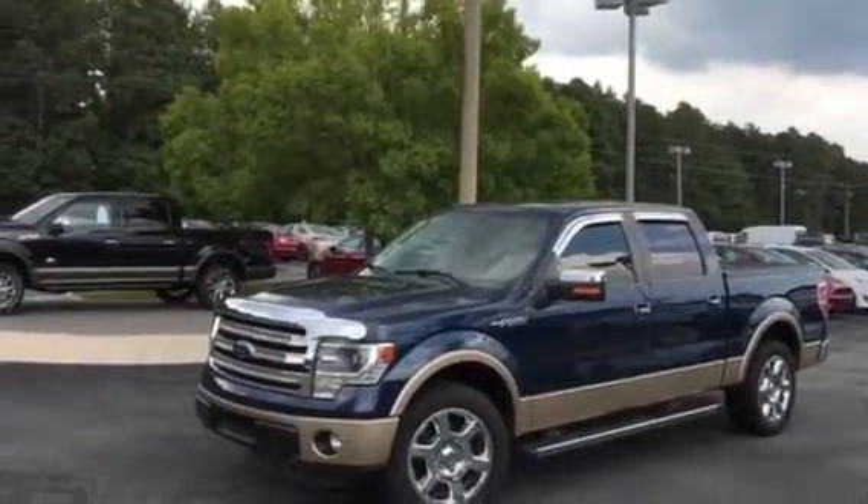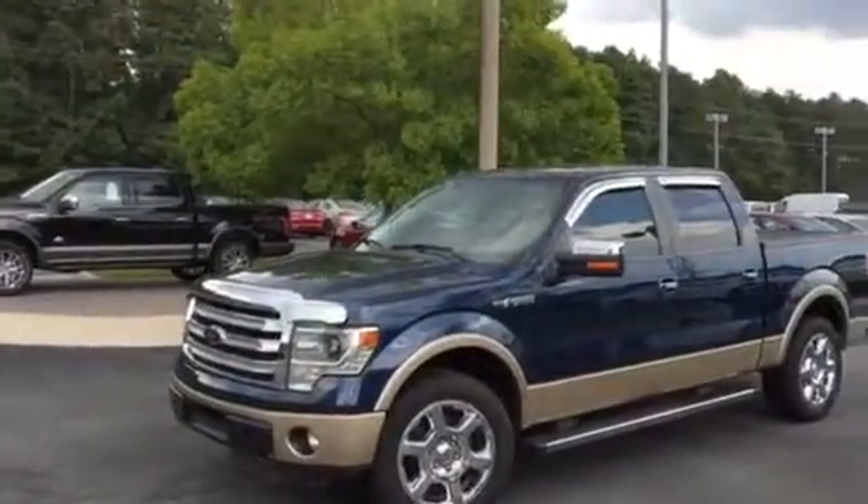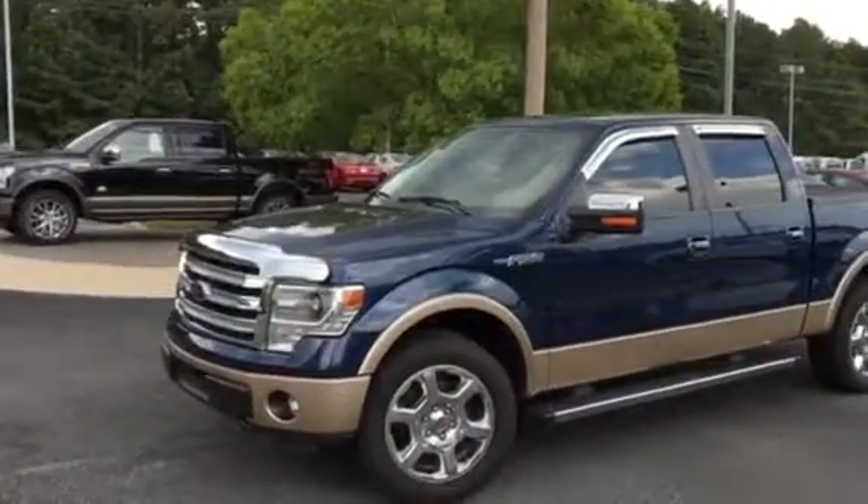Hey Mr. West, it's Adrian Moore at Logan Bill Ford. Here's that 2014 Ford F-150 Lariat we spoke about, with 34,000 miles.